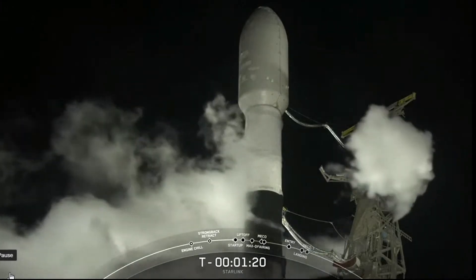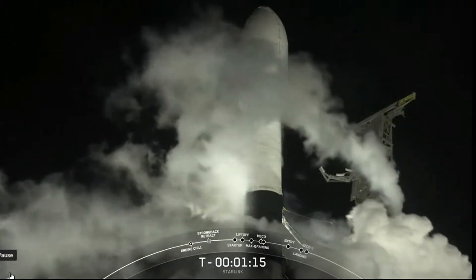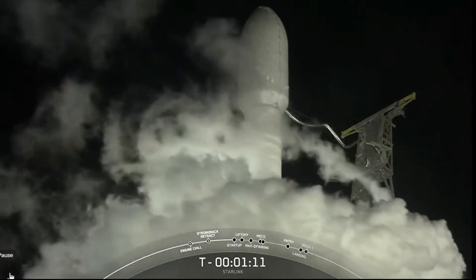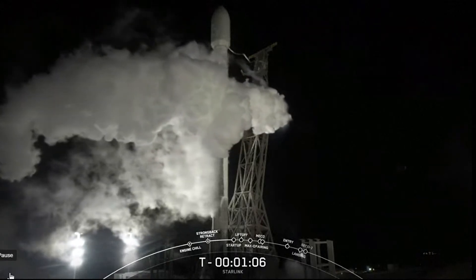Falcon 9 is now fully loaded with one million pounds of propellant. This mission marks the seventh flight for the booster that you see on screen, previously having supported Sentinel, Michael Freulich, DART, and four Starlink missions.